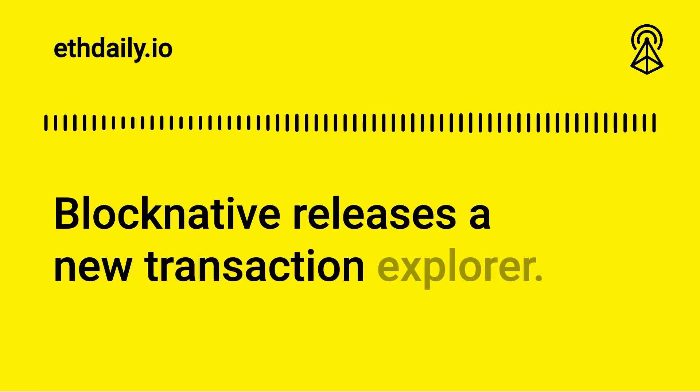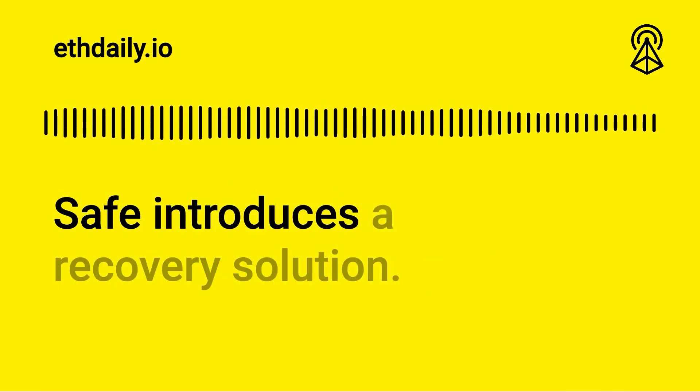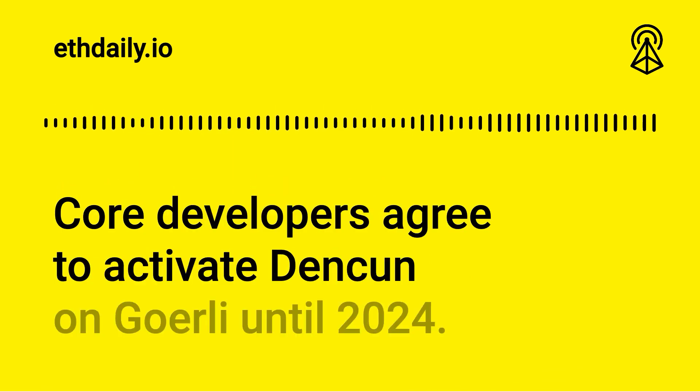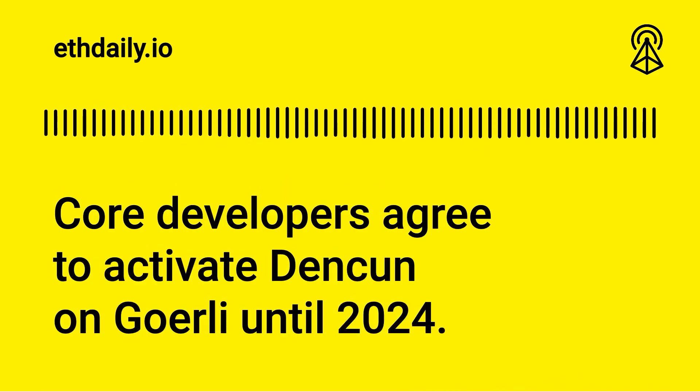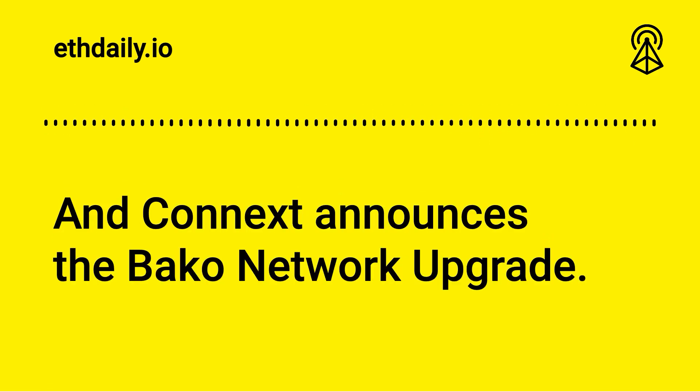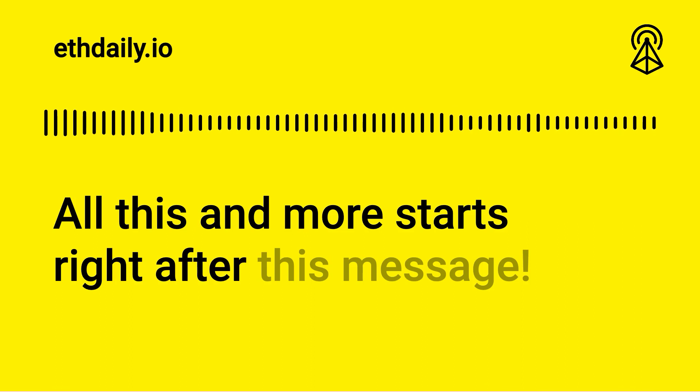BlockNative releases a new transaction explorer. Safe introduces a recovery solution. Core developers agree to activate Dencun on Goerli until 2024. And Kinex announces the Bako network upgrade. All this and more starts right after this message.